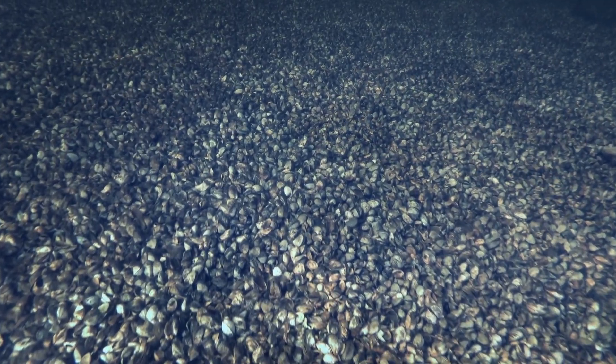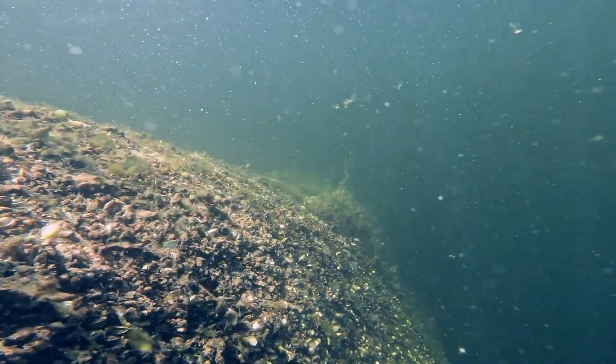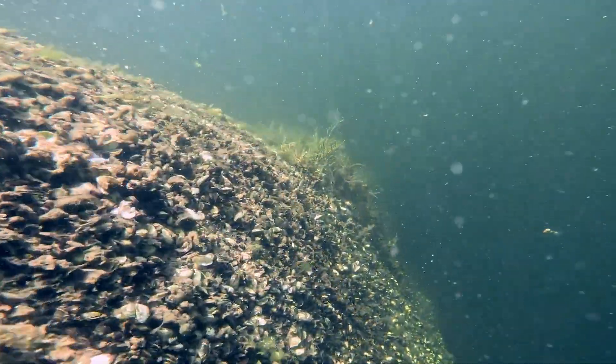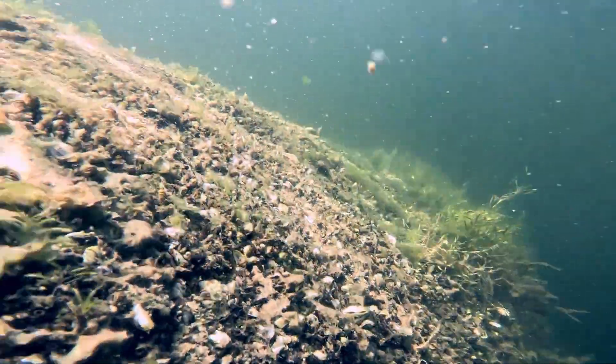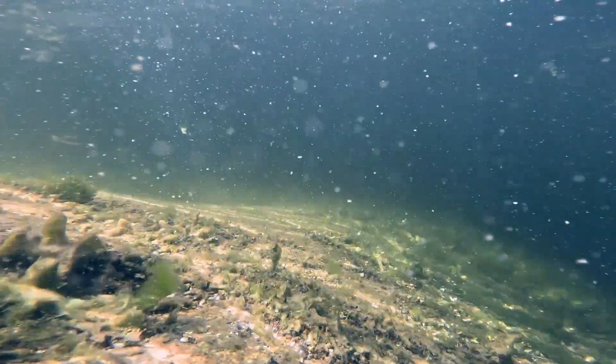Zebra mussels are very, very common — there are trillions of them in the Great Lakes, about the size of your thumbnail. They're filter feeders, meaning they feed on small organic particles in the water. They can filter up to a litre of water per day, essentially filtering all the algae and nutrients out of the water. They've created very clear water conditions, which is great if you're a scuba diver, but not great if you're an animal that needs to eat the same things the zebra mussels are filtering.